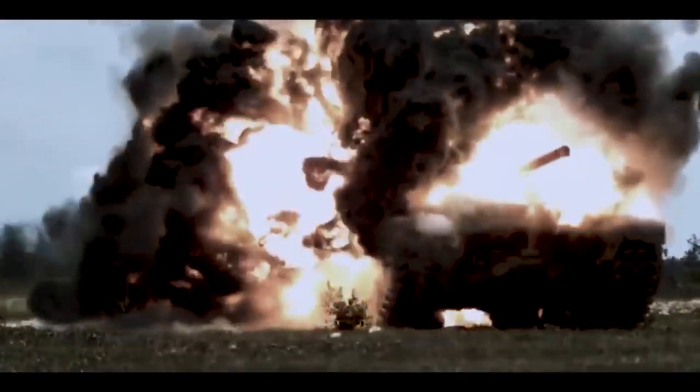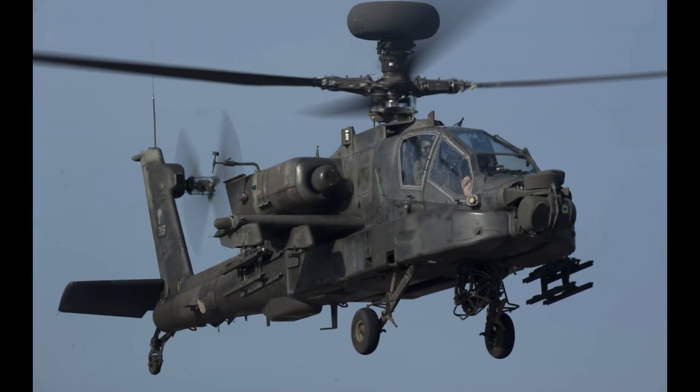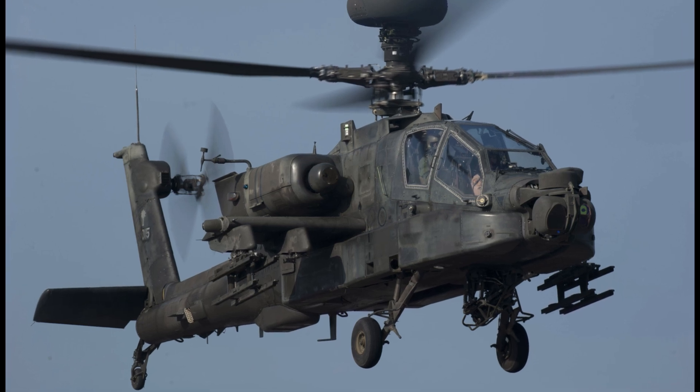Boeing AH-64 Apache. Widely accepted as the most advanced attack helicopter in service today, the Apache has formed the backbone of U.S. military ground operations for over three decades.